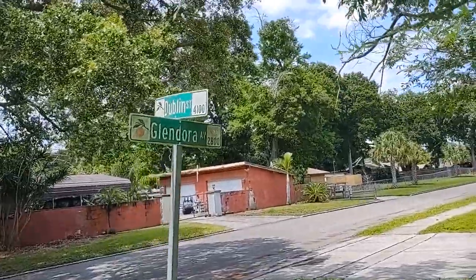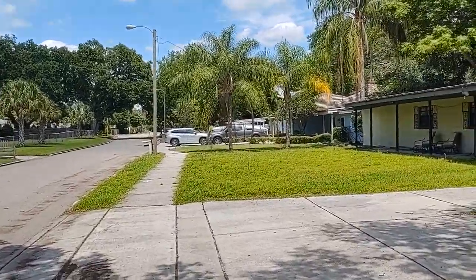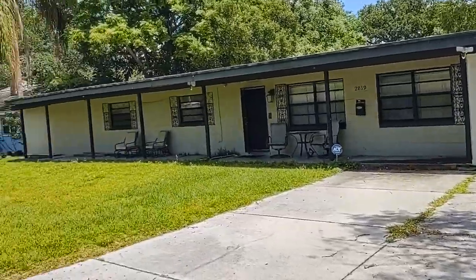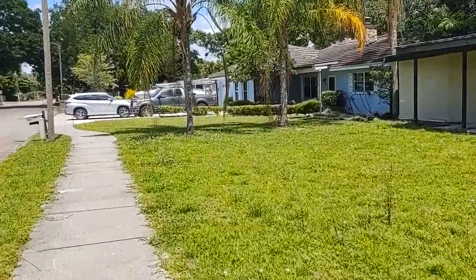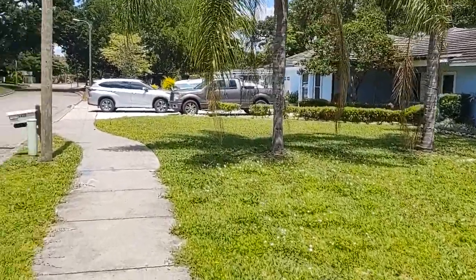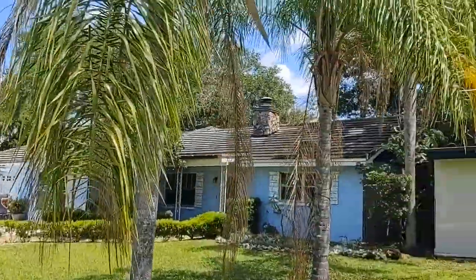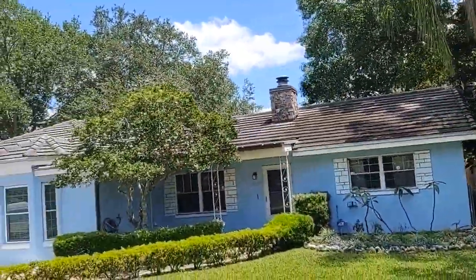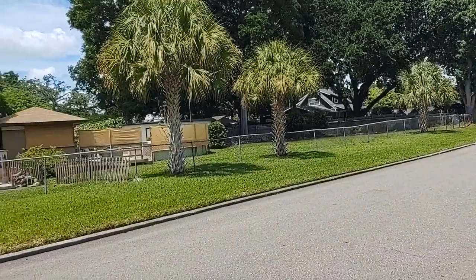We're at the intersection of Dublin and Glendora. Right near downtown, near the expressway. You can hear a peacock in the distance. There's a Blue Jay in the tree. That looks like a pricey roof on a nearby home. Some big lots out here.